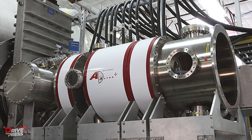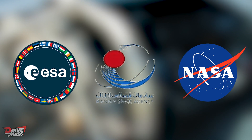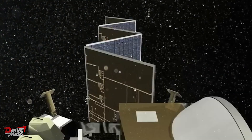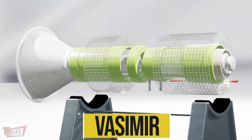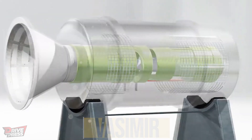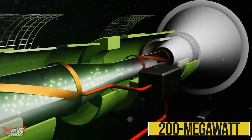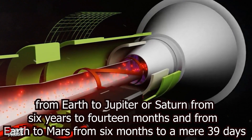Nonetheless, plasma propulsion systems have found their place in space exploration. Space agencies like the European Space Agency, Iranian Space Agency and NASA have developed and utilized plasma thrusters in various missions. NASA's collaboration with Busek resulted in deploying the first Hall Effect thruster on the Tezcat-2 satellite in 2011, and plasma thrusters are also integral to the NASA Dawn Space probe. One prominent example is the Variable Specific Impulse Magnetoplasma Rocket, or VASIMIR, pioneered by the Ad Astra rocket company. VASIMIR employs electric fields to ionize propellant into plasma and then utilizes magnetic fields to direct and accelerate it. Theoretically, a 200-megawatt VASIMIR engine could reduce travel times from Earth to Jupiter or Saturn from six years to 14 months, and from Earth to Mars from six months to a mere 39 days.